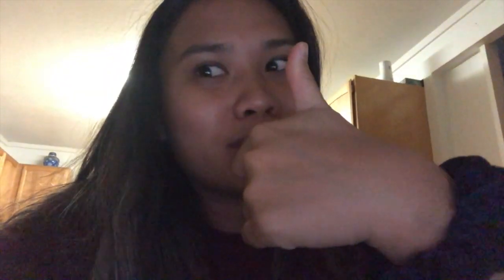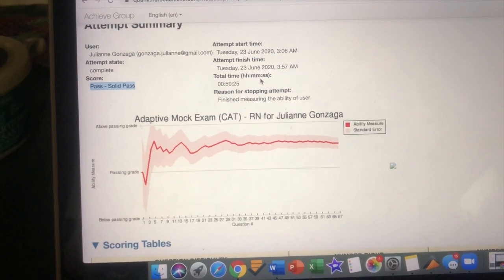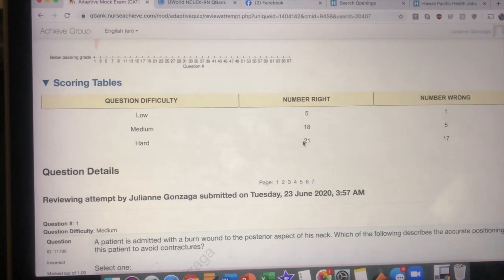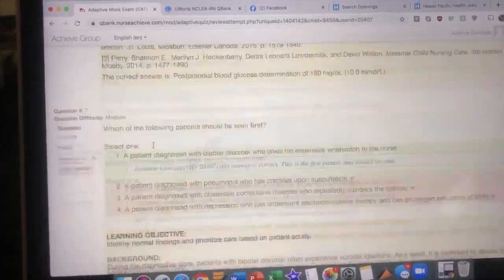I saw a TikTok of a girl who got a free 30-day trial of Nurse Achieve, so I only used it for the adaptive mock test to get an idea of what it would be like. I just took my second one and it was so hard — like, ridiculously hard. But my results were good — I got a solid pass this time. It shows you how many hard and medium questions you got, and then gives you rationale. It was really hard though.